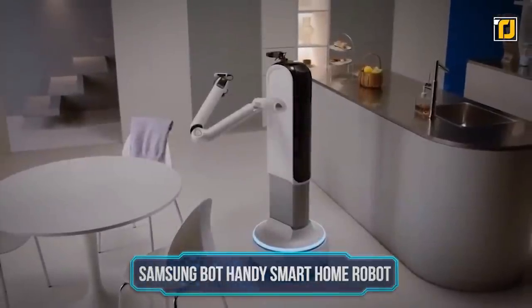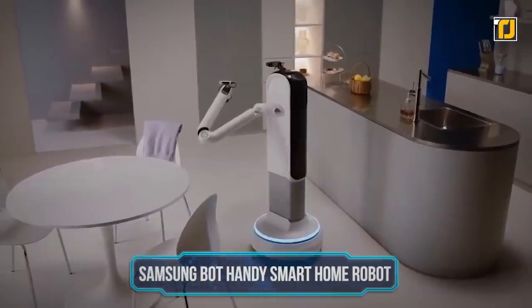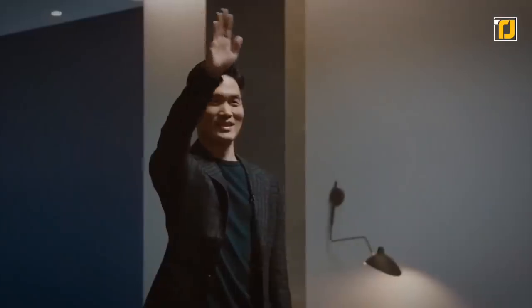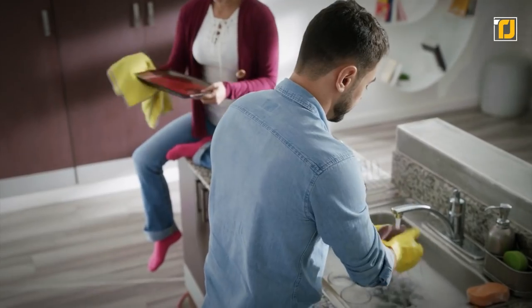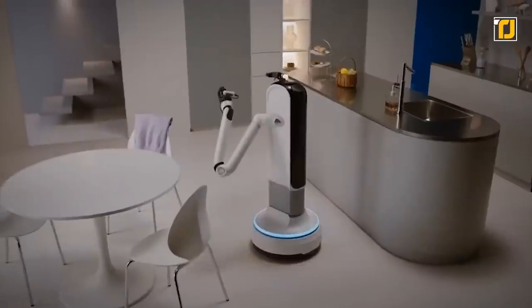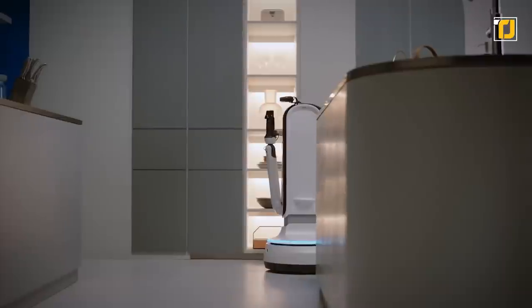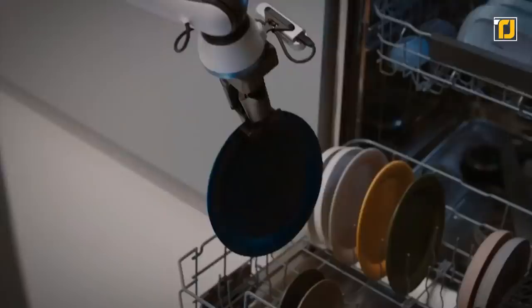Number 1: Samsung Bot Handy Smart Home Robot. Having a personal butler is not just for the rich, because Samsung now makes it possible for pretty much all of us to enjoy a high-tech home robot to help us out in our daily activities. There's a reason why Samsung is a consumer giant, and this gadget right here proves that the praise is well deserved. It brings to life the exciting take on futuristic home cleaning that the TV show the Jetsons provided. The robot utilizes AI to identify objects and handle them.